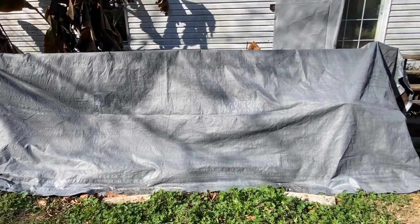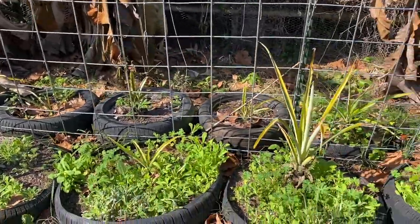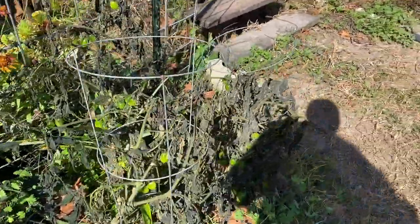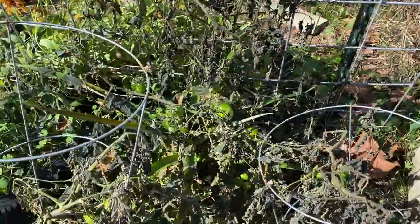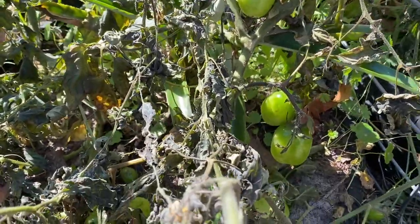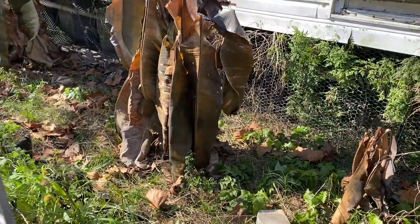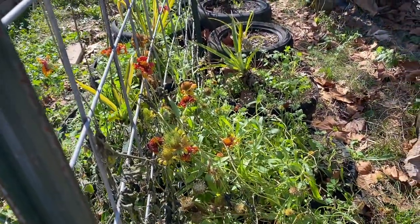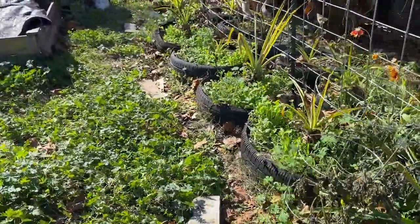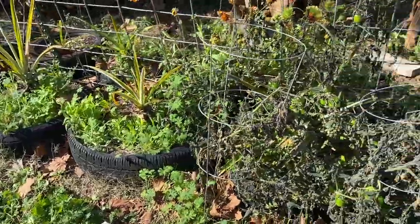This is our pineapple row. I just got it all untied so we're gonna see how they did underneath here. Looks like they did pretty good. The flowers and this volunteer tomato look like they took a hit, but it's weird because all the tomatoes are bright green. The flowers definitely took a little bit of a hit but they still look like they're holding on — way better than some of the other stuff.